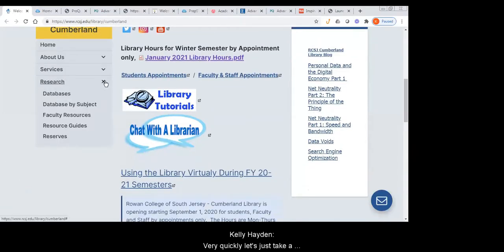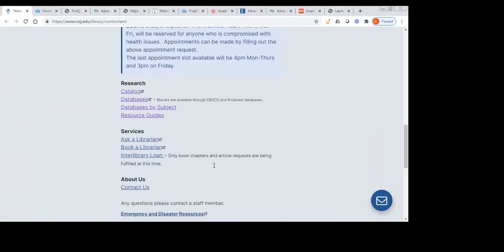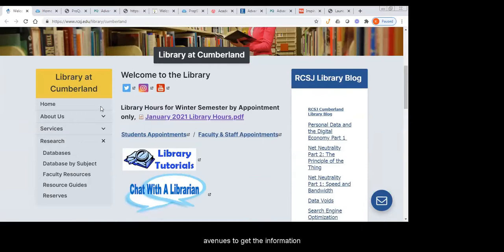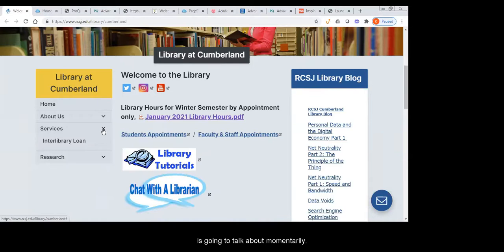Let's take a look through our menus here. This is how you get to our databases. There are actually a couple of database links. In addition to the research menu, you can also get to our database resources through a menu right in the center. We provide you with multiple avenues to get to information. We also have our contact links and information about our services, which Kat is going to talk about momentarily.